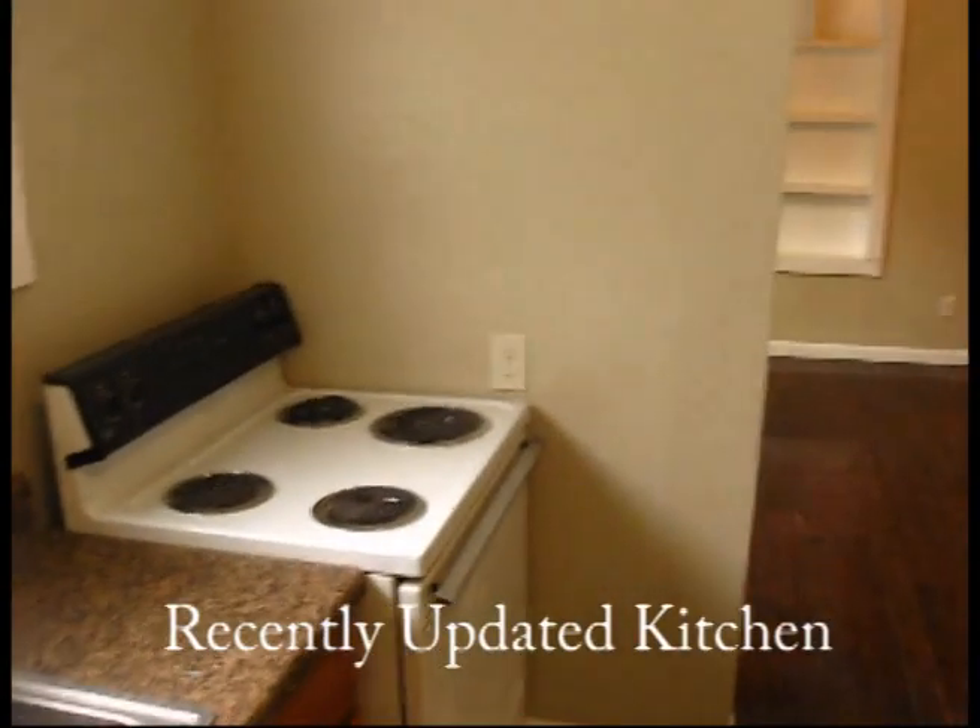Kitchen. Comes with a stove and refrigerator — goes right here. Got a cabinet.